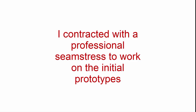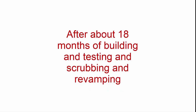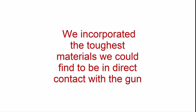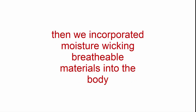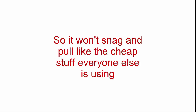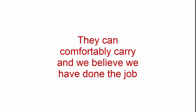I contracted with a professional seamstress to work on the initial prototypes. I knew I had to make something comfortable, concealable, safe, enduring, and versatile. After about 18 months of building, testing, scrubbing, and revamping, we came up with a holster that will comfortably hold any semi-automatic handgun and most concealed carry revolvers with minimal printing. We incorporated the toughest materials we could find in direct contact with the gun — it's called shark skin — and we chose it after scraping it with our knives for three hours and not really being able to see any damage. Then we incorporated moisture-wicking, breathable materials into the body with a lightweight breathable elastic band and the highest quality molded hook Velcro on the market today, so it won't snag and pull like the cheap stuff everyone else is using. We wanted to encourage folks to carry the largest and highest capacity firearm they can comfortably carry, and we believe we've done the job.